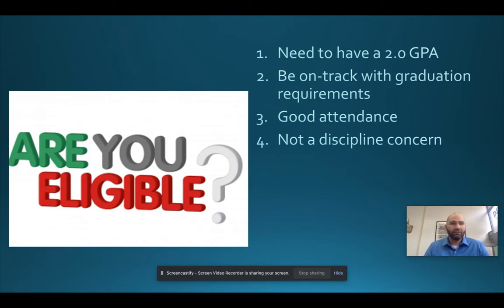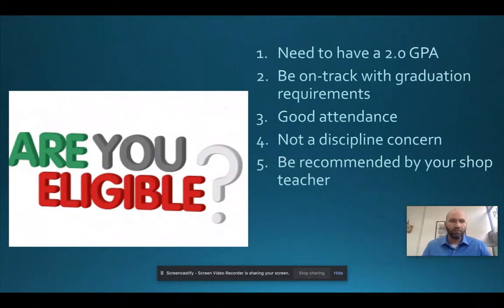Discipline cannot play a factor. If you're constantly rotating through detention or the student advisor's office, we don't feel you'll represent us the way we expect. You have to have a good rapport with your shop teacher. If you're not motivated, forgetting your clothes or work boots, not turning in assignments, or your shop teacher doesn't feel you're prepared or would represent their career area appropriately with our business partners, they may not recommend you for co-op.